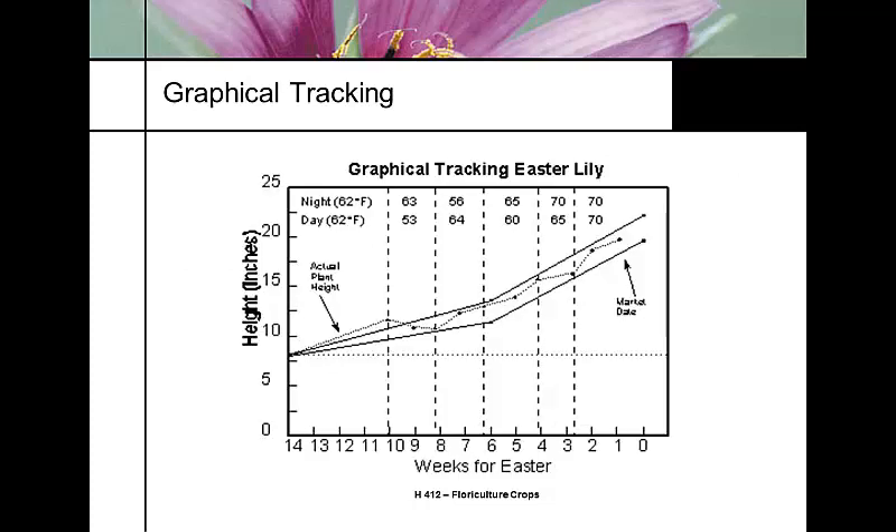In a typical crop, growers track actual plant height against the graphical tracking window, using DIF when needed. When walking into an Easter lily greenhouse, the first thing a grower does is bend down and look across the crop to see where everything is. Many growers have pieces of tape on greenhouse posts as a ballpark reference for target plant height according to how many weeks are left before the crop ships.